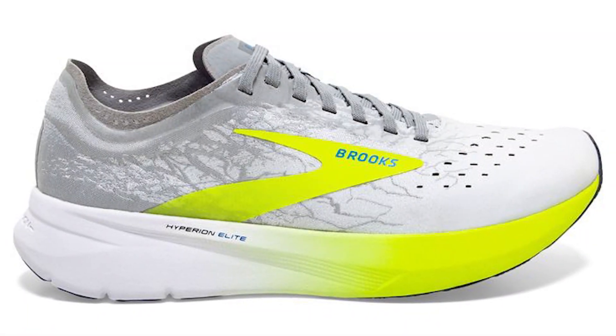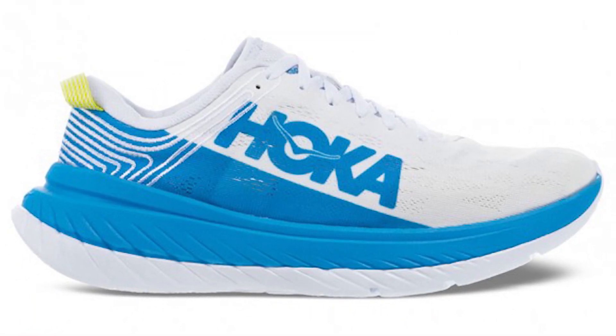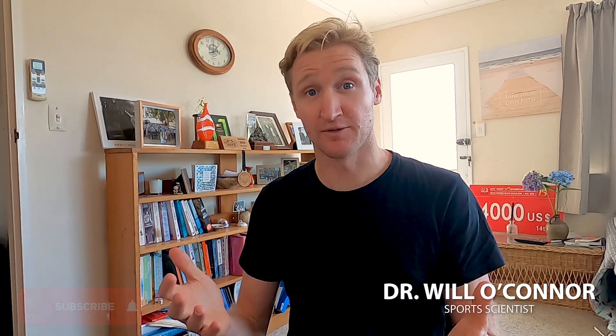Nike Alpha Fly, Brooks Hyperion Elite, Hoka Carbon X — racing shoes are coming out with carbon plates and big stack cushioning. However, the latest research suggests that the carbon plate is just a gimmick.